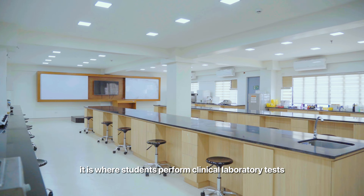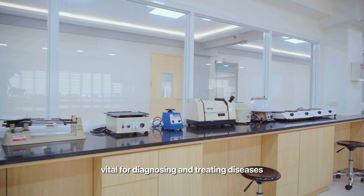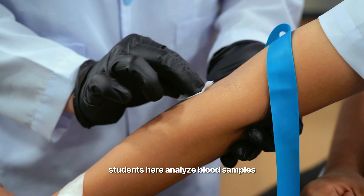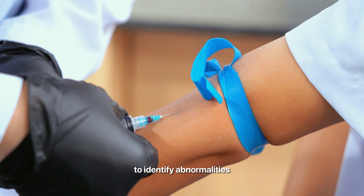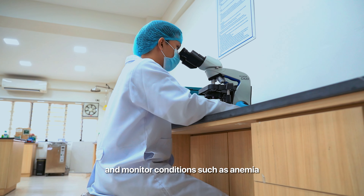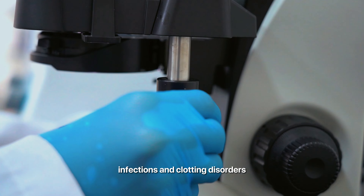And at last, the Medical Technology Lab, where students perform clinical laboratory tests vital for diagnosing and treating diseases. Students here analyze blood samples to identify abnormalities and monitor conditions such as anemia, infections, and clotting disorders.